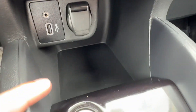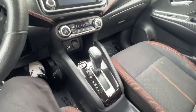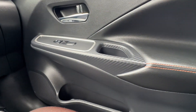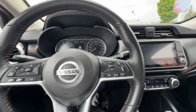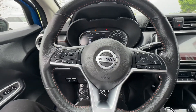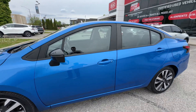Got some USB inputs down here, our start/stop button, and our automatic shifter right there. Nice soft-touch material on the dash, and again that carbon fiber look down here. Just a fantastic, fantastic condition vehicle. With all the safety features, only 73,000 kilometers, and the fact that it absolutely sips fuel — this is a great find. And to boot, look at how nice this looks.